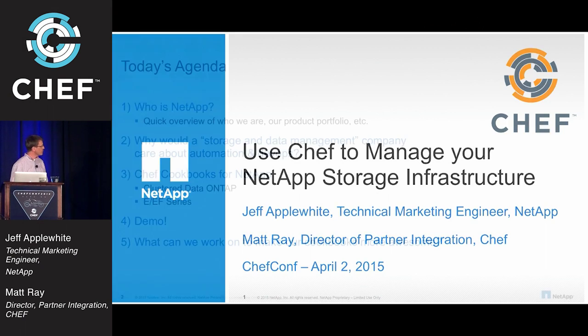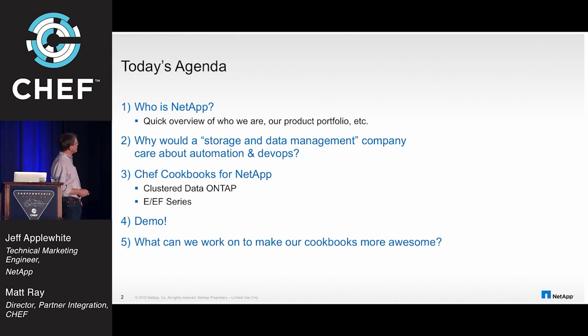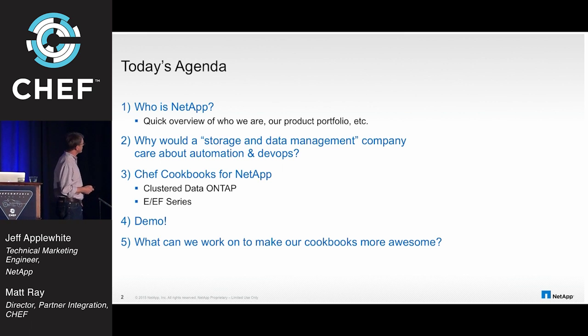I'll give you a little overview of what we're going to talk about today. Quick marketing slides on who NetApp is, what we are, our product portfolio — many of you may know that if you're existing NetApp customers. And then answering the question: why would a storage and data management company care about automation and DevOps? Not immediately apparent, but I think there's a very good reason for that.